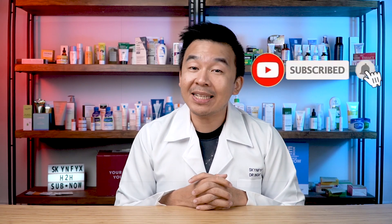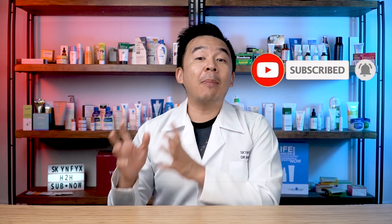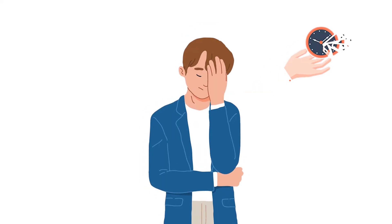So there you have it — five skincare nonsenses that even doctors mention. Let us know in the comments if you agree or disagree. Please click like, comment, subscribe, and turn on the notification bell so you're notified when we upload new videos. If you feel the video will help your family and friends, please forward it. Until next time, I'm Dr. Inky — stay safe, stay healthy, and most importantly, stay informed.